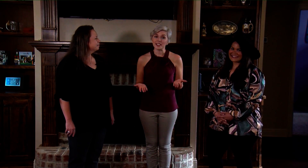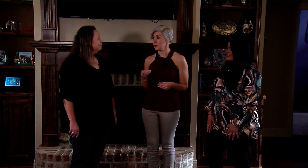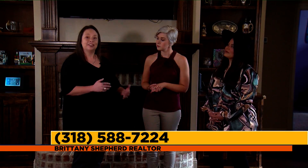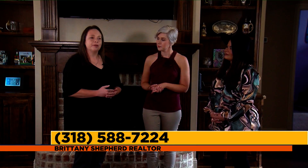If you want to get into a home, with the market being what it is right now, all those homes are selling really quickly, so you need to make sure that you have a good lender. We're here with Brittany Shepard's preferred lender, Jacqueline Litton. We're in a unique market in the Shreveport-Bossier community where inventory is low, which makes it hard to get into a house unless you're ready. There are multiple offer situations, and you want to be equipped with a pre-qualification letter from a local lender you can trust to make sure your offer has the best chance possible.